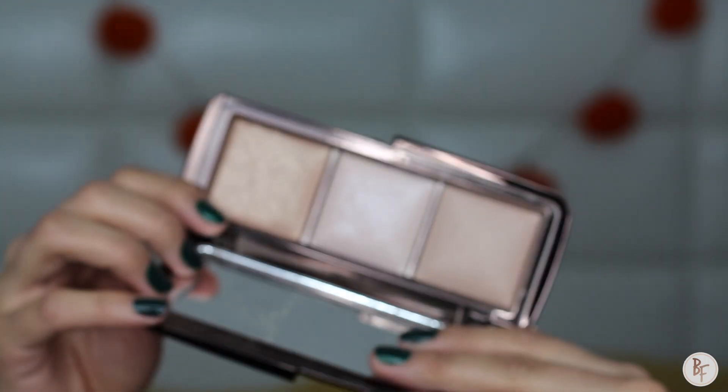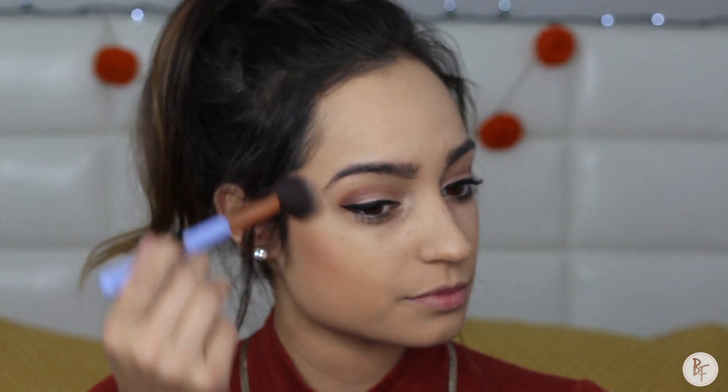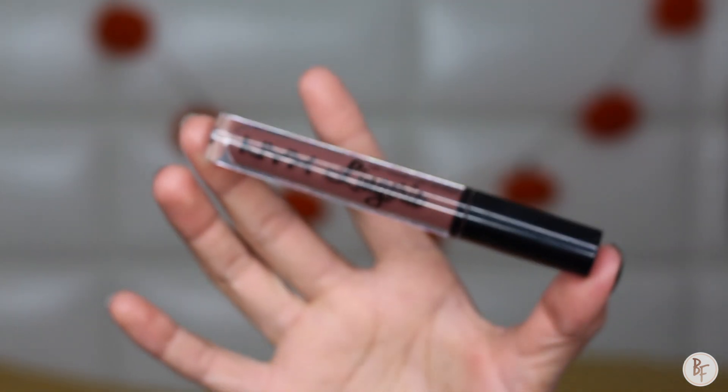To bring a little glow to my face I'm going to use my Hourglass Ambient Palette — I absolutely love this, especially around the holidays. I'm just going to apply the lightest shade over my cheekbone, on my nose, over my forehead, just anywhere I feel like I need it.